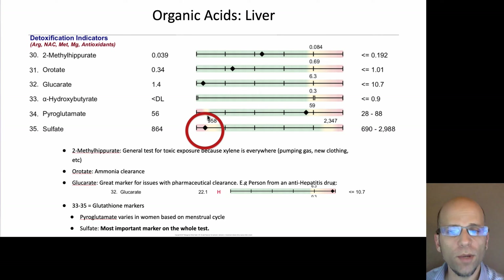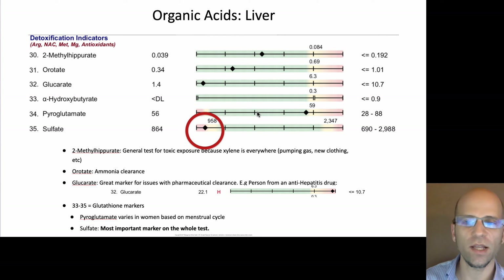One important note about the pyroglutamate marker: this is the only marker that is unreliable in menstruating women, because it's the one marker that changes more than one quintile on its own over the course of a month. Dr. Lord ran profiles on people in his lab every other day for a month and published the results — everything stayed within one quintile except pyroglutamate, and only for menstruating women. So for males, premenopausal females being tested at specific times, or postmenopausal females, the pyroglutamate marker is accurate; otherwise we ignore it and look at the other two.